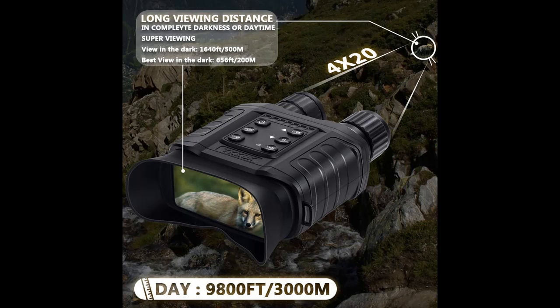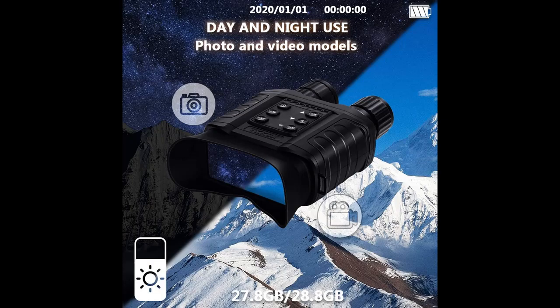Night Vision Goggles built-in 5W infrared LED with 850nm illuminator, enabling observation of targets in fully dark conditions with a range up to 1640 feet (500 meters). The best distance is 656 feet (200 meters).